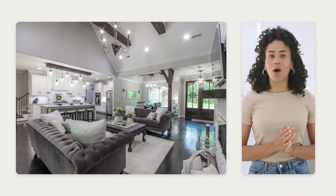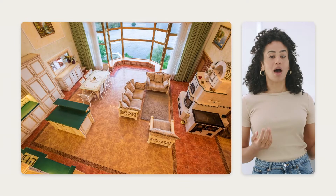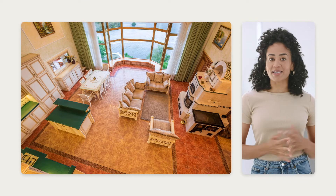Nothing says grand home like tall, tall ceilings. They're also super practical when dealing with hot weather, capturing heat as it rises.